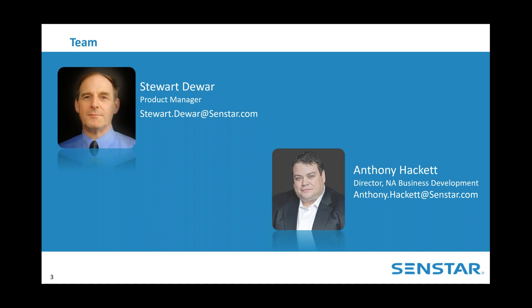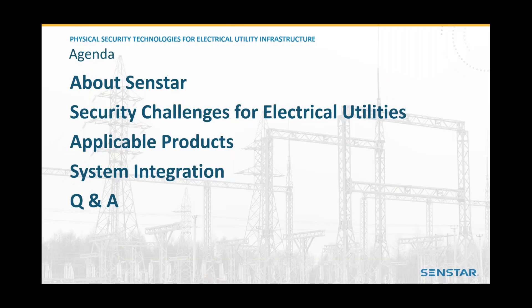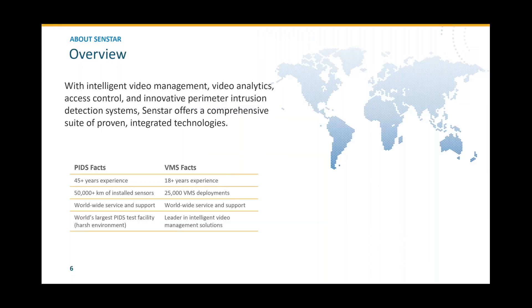So let's discuss physical security solutions for electrical utilities. Thank you, Tony, and thank you all for joining today, wherever you may be. Today we're going to go through a little bit about CENSTAR, just to let you know who it is you're getting a briefing from. We're going to focus on the different security challenges that electrical utilities face, present some of the products from CENSTAR that address those effectively, talk about the system integration aspects, and then we will have time for questions and answers.